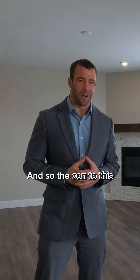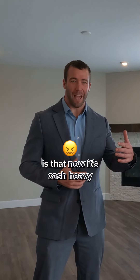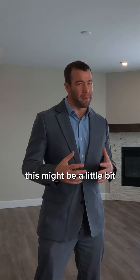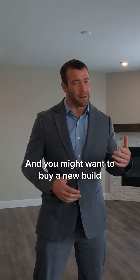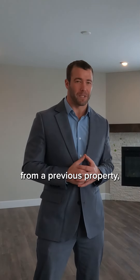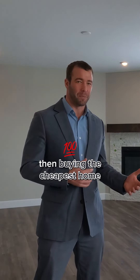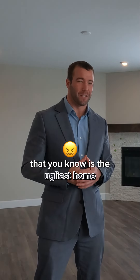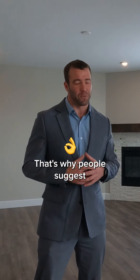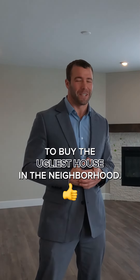The con to this is that it's cash heavy and you do have to go in and earn that sweat equity. So if you're on a fixed income, this might be a little bit tougher for you to do, and you might want to buy a new build like we're standing in right now. However, if you do have a job or you've got some cash from a previous property, then buying the cheapest home in a nice neighborhood — the ugliest home where you can make those upgrades and get some sweat equity — that's why people suggest to buy the ugliest house in the neighborhood.